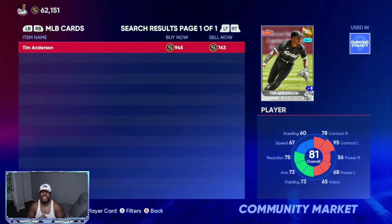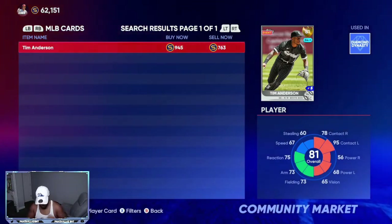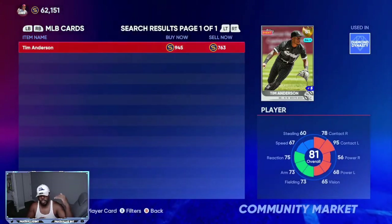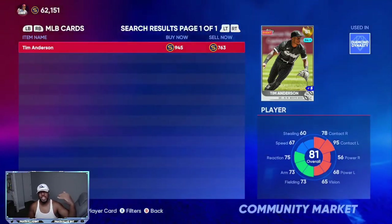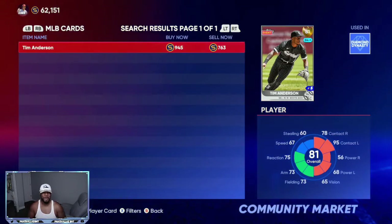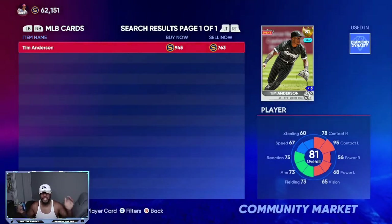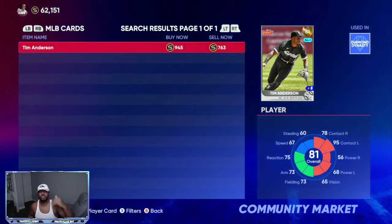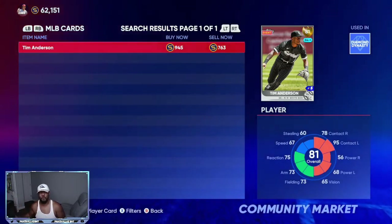Starting off with 81 overall Tim Anderson on Inside Edge, playing up to a 284 overall. He's batting .288, right under the .300 range, with two home runs and six RBIs, going for under 800 stubs. You can get him for under 800 stubs, meaning if he gets at least a plus two on this roster update, he will be a few great games from going diamond on the next roster update. The diamond quick sell is 3,000 stubs, giving you 2,200 stubs on each investment.